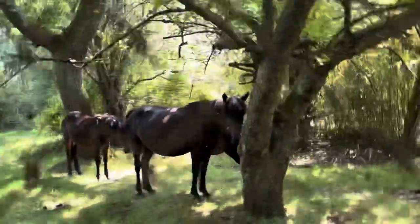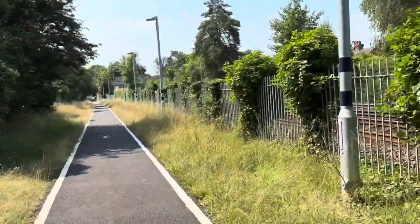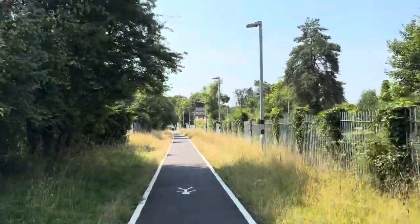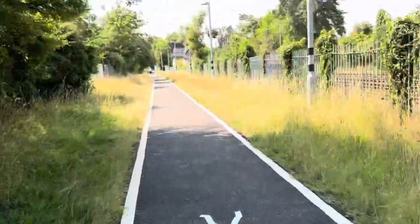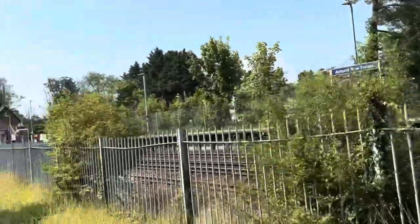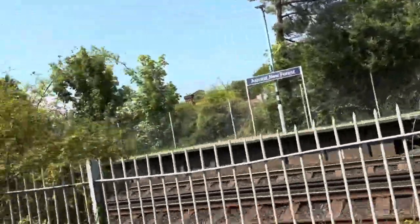Hello horse, how are you? This is a walkway to Ashurst New Forest station. Seems rather new. There is the Southampton-bound platform there — staggered platform.